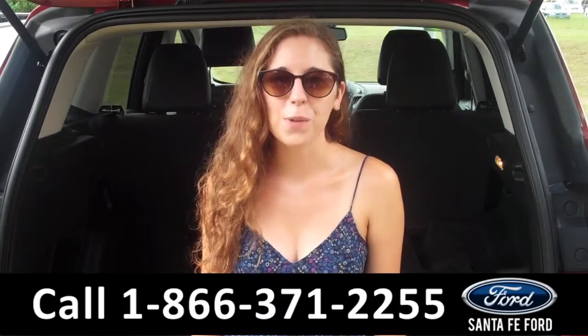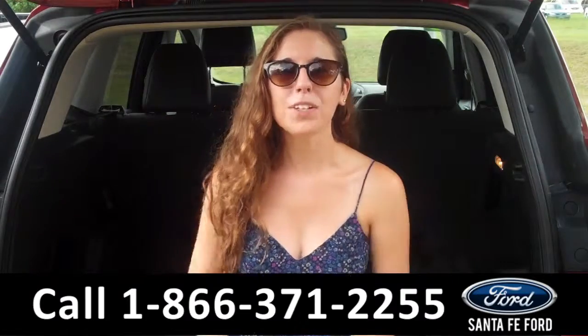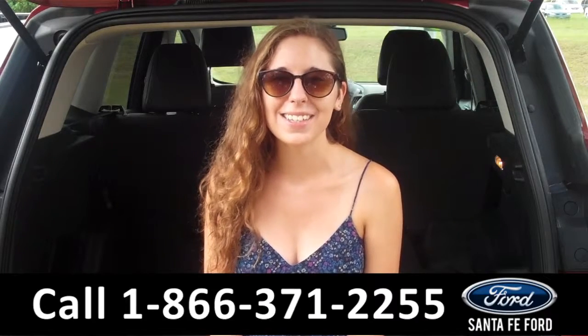That was the 2013 Ford Escape. For more information, you can give us a call at the number below, or check us out online 24-7 at SantaFeFord.com. Thanks for watching, and hope to see you soon!